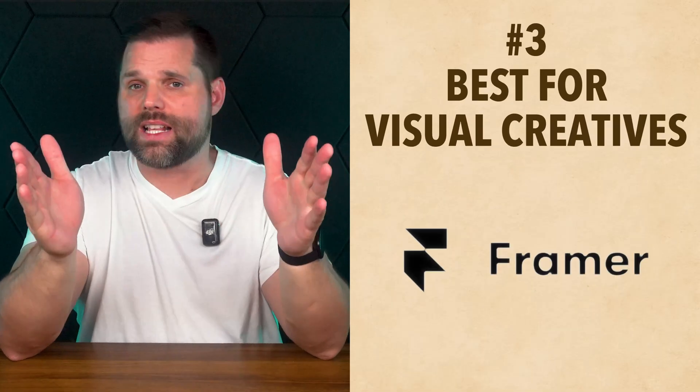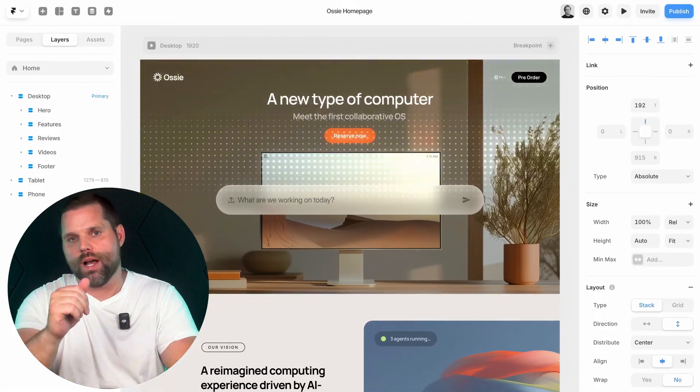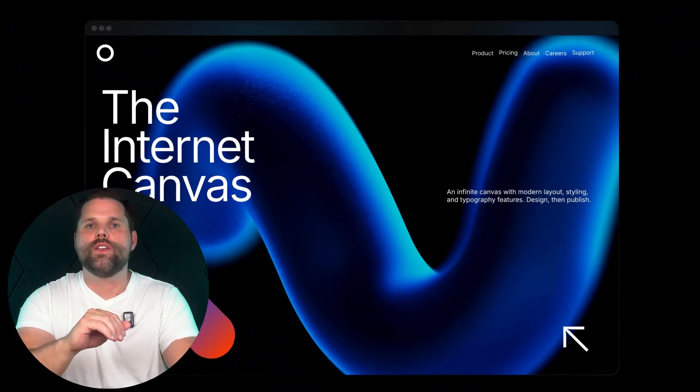While 10Web gives you power, the next builder is all about polish — and creatives are really going to love what it can do visually. Number three is Framer, best for visual creatives. If you care more about how your site feels than what plugins it runs, Framer might be your new favorite tool. Framer lets you build stunning modern websites just by typing out what you want. You can literally write 'I need a portfolio site with a bold header and a call-to-action button' and Framer will generate the layout instantly. You can then customize everything with a sleek drag-and-drop editor that feels closer to a design tool than a traditional builder. It's focused on smooth animations, beautiful typography, and responsive design that looks great across all devices without needing to code a thing.